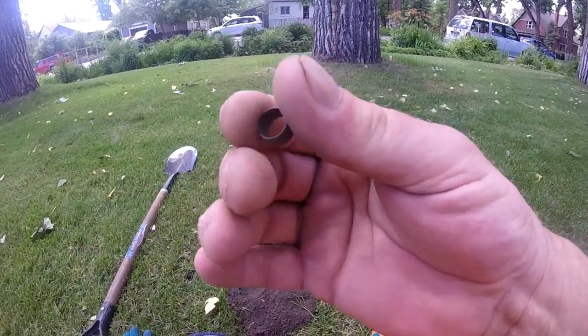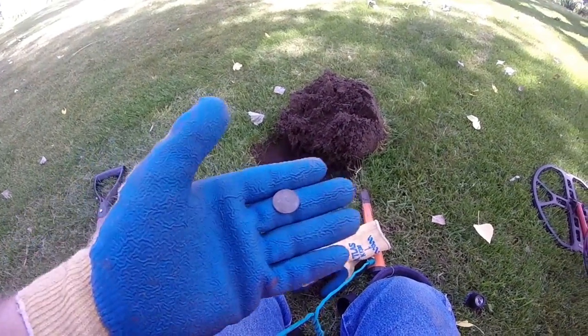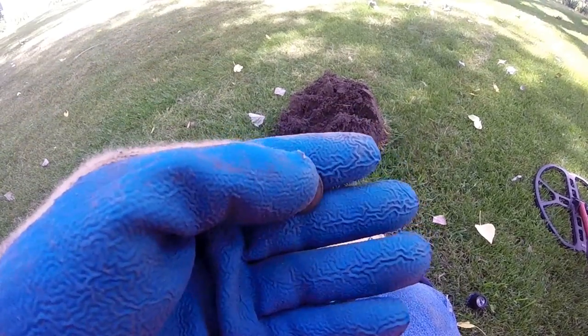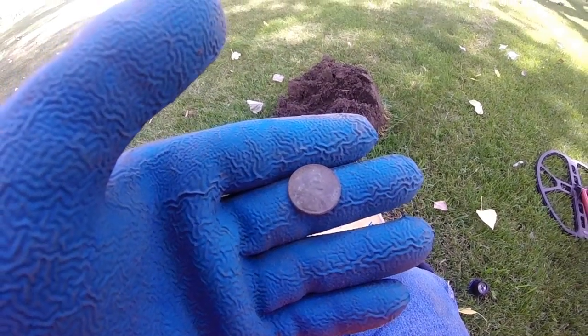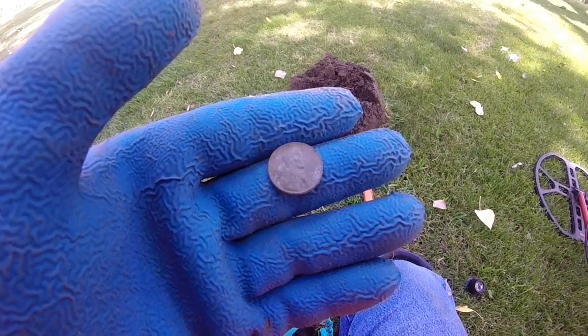Out of that hole, seven inches deep — 1951 wheat cent! At least I'm finding old things now. There it is — 1951-D wheat cent! Woohoo! On to the next. I'm hoping to find another Indian head.